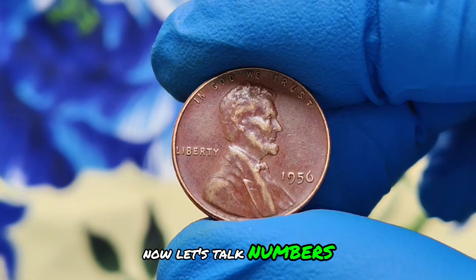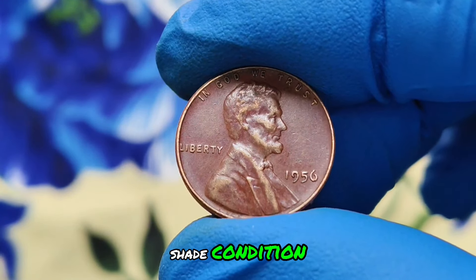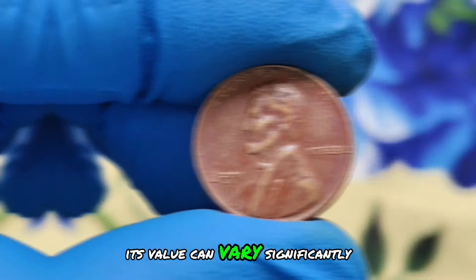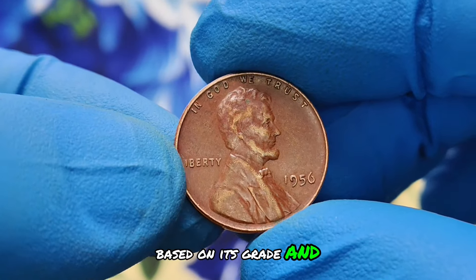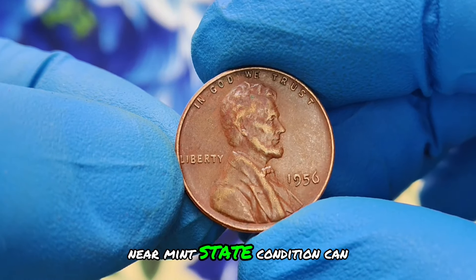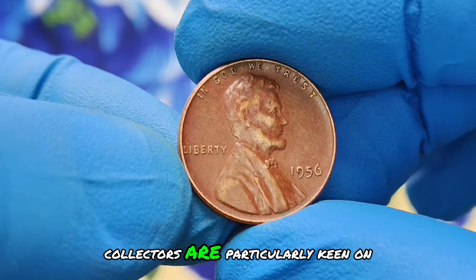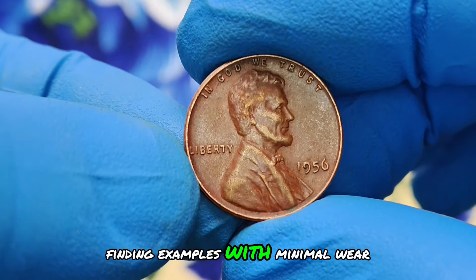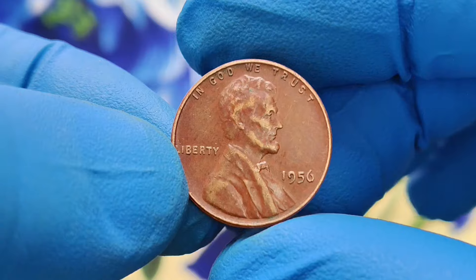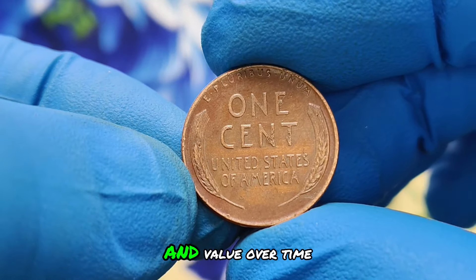Let's talk numbers. The 1956 wheat penny without a mint mark in red shade condition is a true rarity. In today's market, its value can vary significantly based on its grade and the demand from collectors. Coins in mint state or near mint state condition can fetch $800,000. Collectors are particularly keen on finding examples with minimal wear, sharp details, and that signature red shine. The scarcity of such coins in the market only adds to their desirability and value over time.